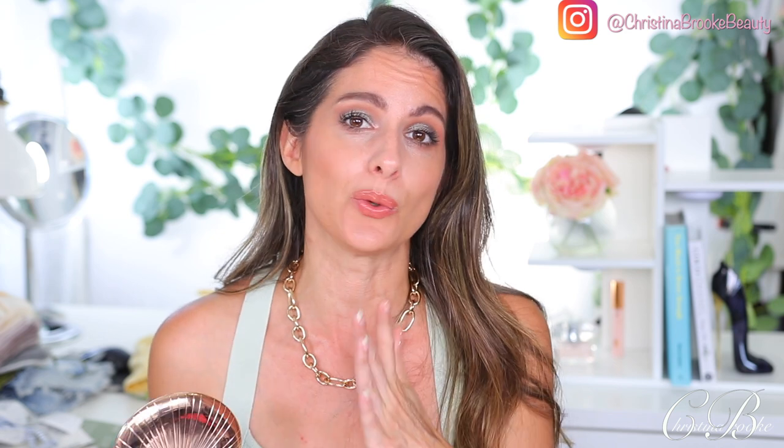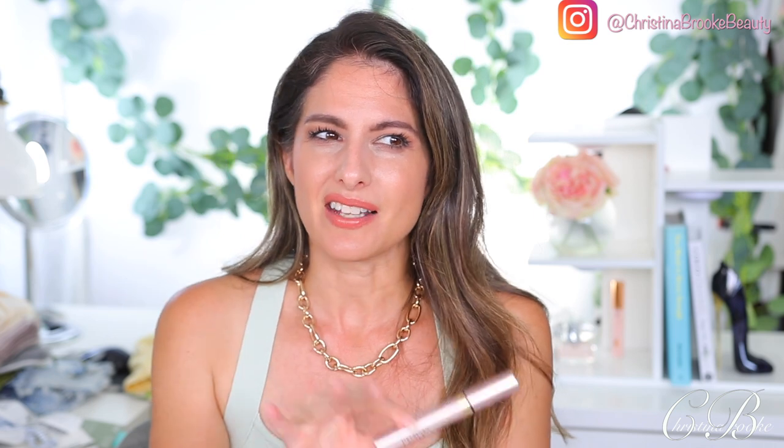I'm also obsessed with the Charlotte Tilbury matte bronzer — shade 3. This is the bronzer I have on today. It always gives me that sun-bronze look with no fake orange tan. It's a bronzed look and it's perfect going into the summer because you want to look like you got sun. This will make you look like you live in Brazil or Miami and the sun hits you every single day. It's just astronomically good.